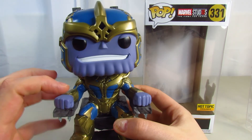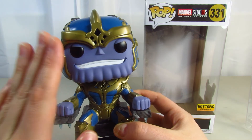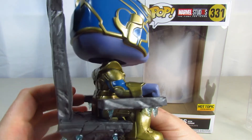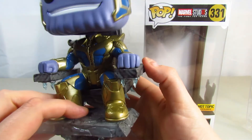He is a bobblehead. This is a nicely done pop. The box wasn't messed up. Look at the details they put on this — look at his throne, all that detail on his throne. They put so much detail. He's in his armor. It's so cool.